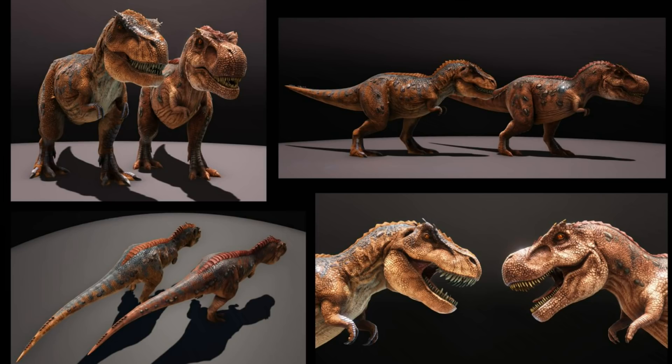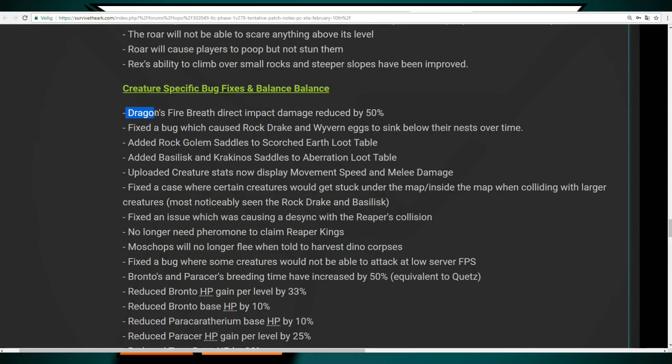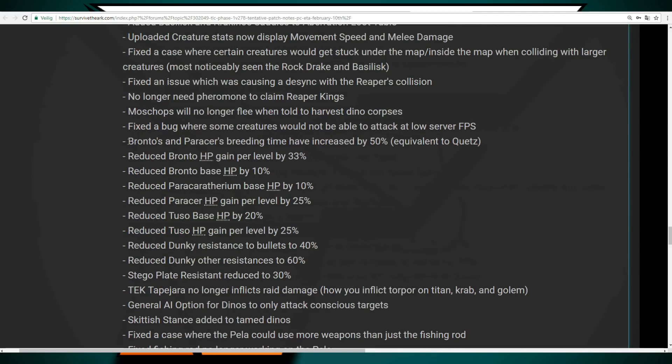The roar will cause players to poop but not stun them. The Rex's ability to climb over small rocks and steeper slopes has also been improved. Some other patch changes: the Dragon's fireball direct impact damage will be reduced by 50%. Rock Drake and Wyvern eggs will no longer sink below their nest over time. You no longer need pheromones to claim Reaper Kings. Bronto and Paracer breeding time has been increased by 50%, now matching the Quetzal. Health is being reduced for the Bronto, Paracer and Giant Squid, along with what they gain per level.